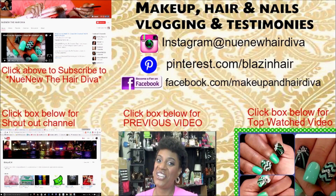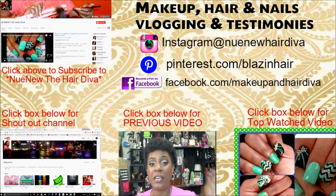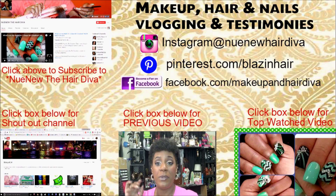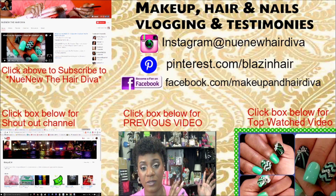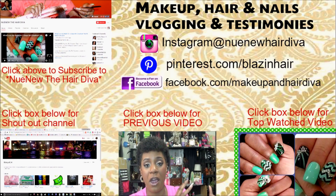Hey everyone, it's your girl Nunu the Hair Diva, and I'm back with you with another Shop My Stash video for week number 13, makeup look number 2. This is going to be the last Shop My Stash video for this week, because on Sunday or Monday you will be seeing new makeup for week 14. I wanted to quickly come in here and show you my face, the makeup, my face again. I'm trying to do these videos a little bit shorter, so over here you will see annotations of some of the products I use on a regular basis so I don't have to keep showing them to you.